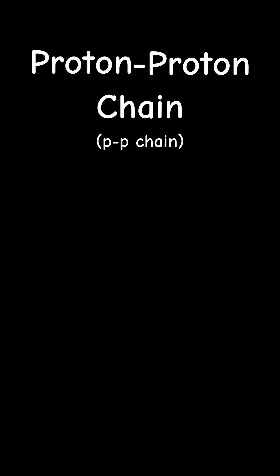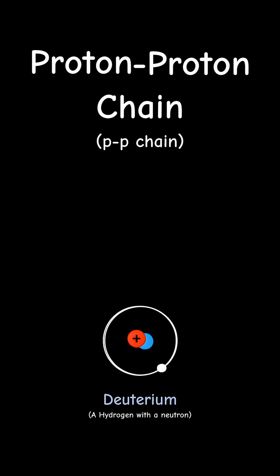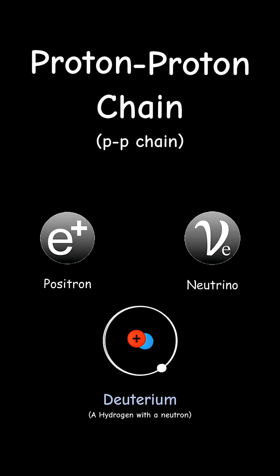The proton-proton chain begins when two protons, or hydrogen nuclei, collide and fuse into deuterium, releasing a positron and a neutrino as byproducts.